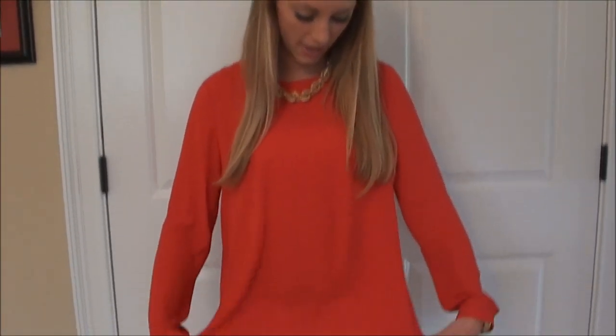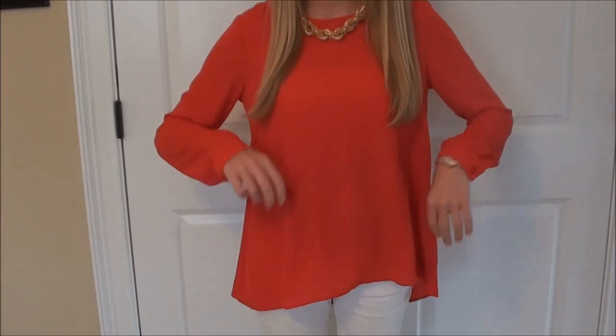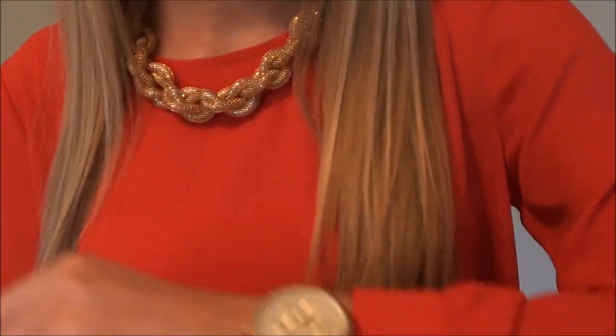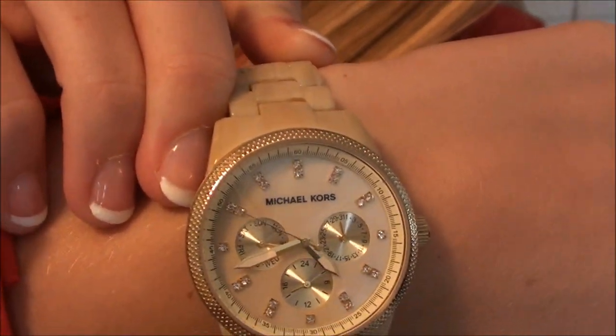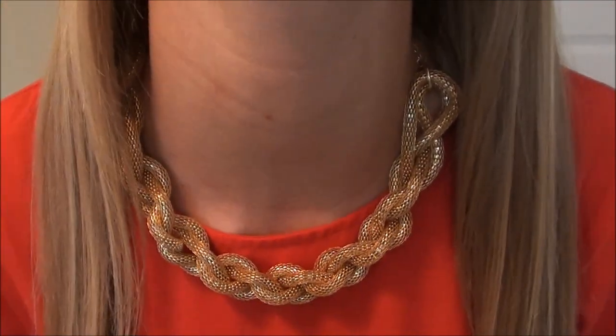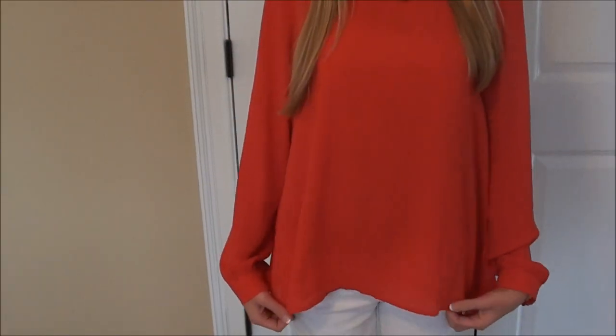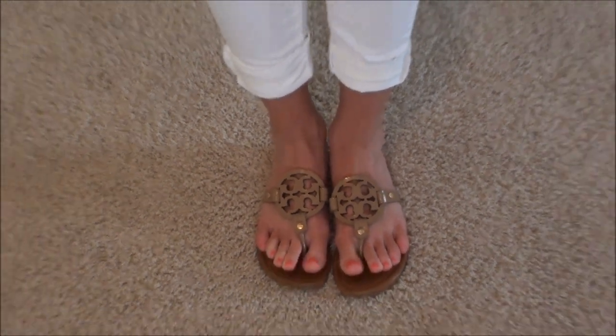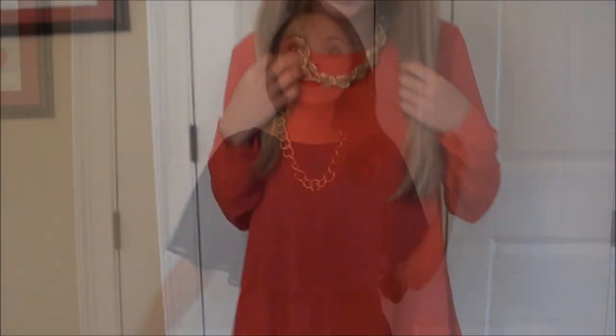So I am wearing like a red shirt with a tint of pink in it. It's just like a silky material and it's long sleeved and it has little buttons on it. And then I'm wearing my Michael Kors watch. And this gold knot necklace from Charming Charlie's.